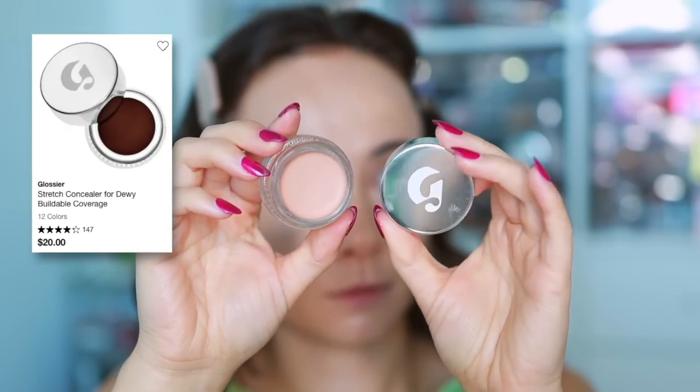Another concealer I've been loving is the Glossier Stretch Concealer — great for mature skin too, less glowy with a little more coverage than the Physician's Formula. A tip: if your concealer looks heavy or drying under the eyes, mix a little Physician's Formula in to lighten it. The Stretch Concealer blends like butter, it's great for spot concealing for a quick everyday look without heavy coverage. I'm officially a Glossier fan.